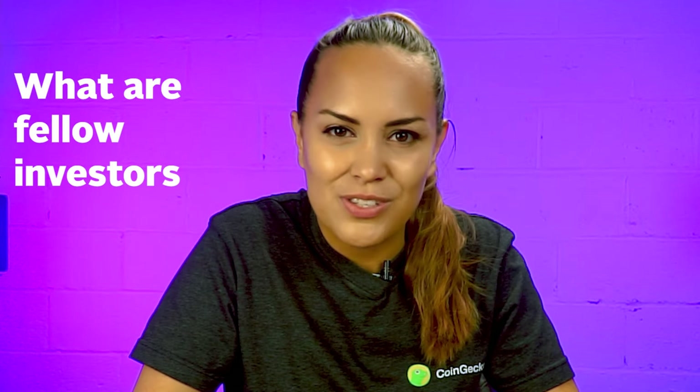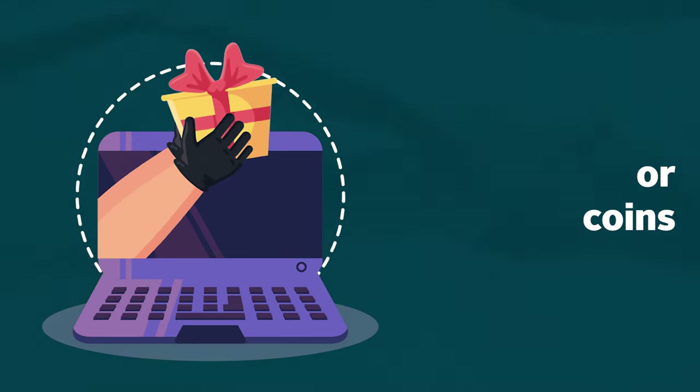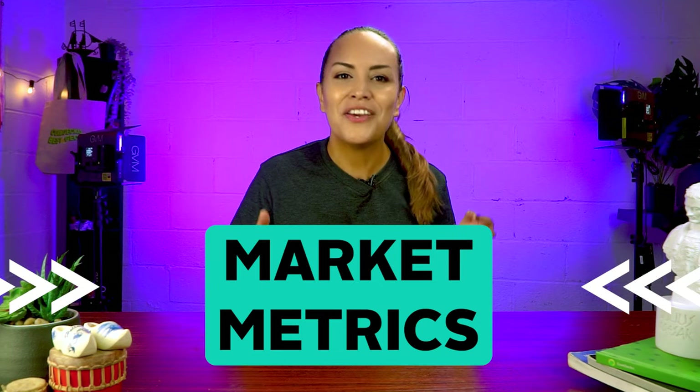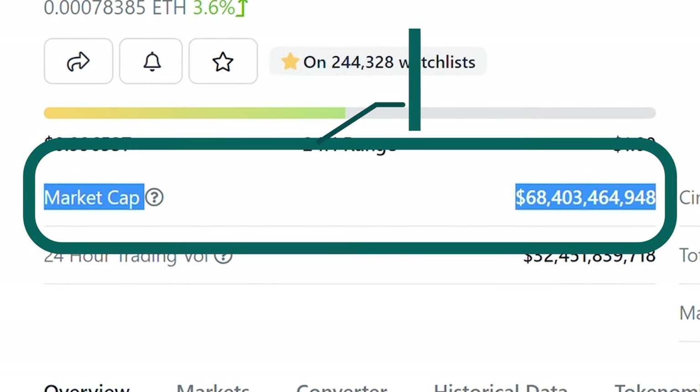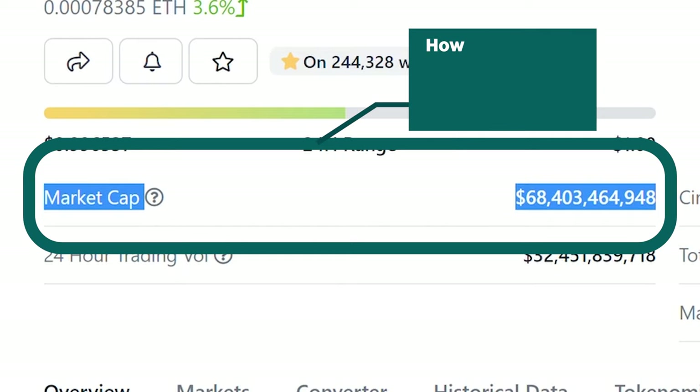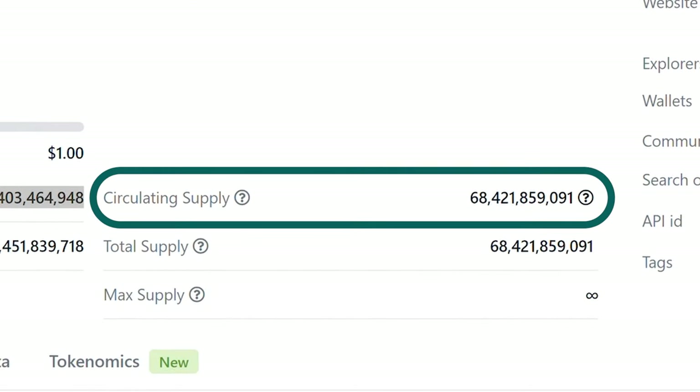What are fellow investors saying about the project on Twitter and Reddit? Keep in mind that just because a coin has an immense following and social buzz doesn't mean it is warranted — projects are known to give out gifts to users who shill their tokens. Next, make sure to evaluate the cryptocurrency's market metrics. Visit CoinGecko, the most trusted cryptocurrency aggregator. You can start by checking its market capitalization, which shows how much money has been invested into the project — calculated by multiplying the price by the total number of coins in circulation. It may be useful to compare to more established competitors to see if its valuation makes sense.